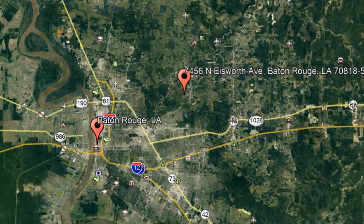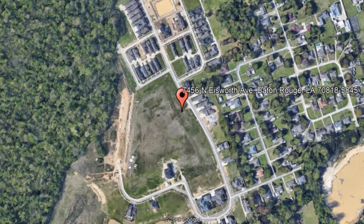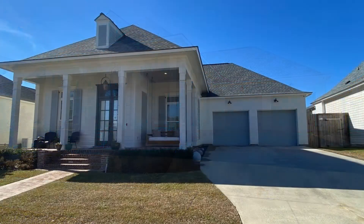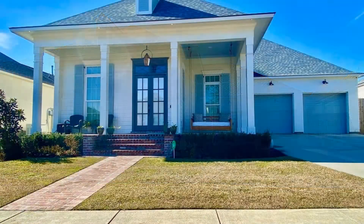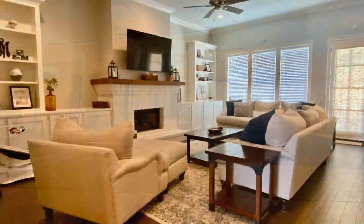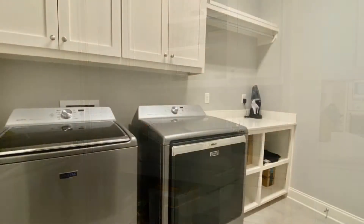Check out this available property and make it yours today: 7456 North Isworth Avenue, Baton Rouge, Louisiana. Are you looking for your next home? Look no further — this beautiful four-bedroom house will surely amaze you. It is situated in the Village at Magnolia Square.